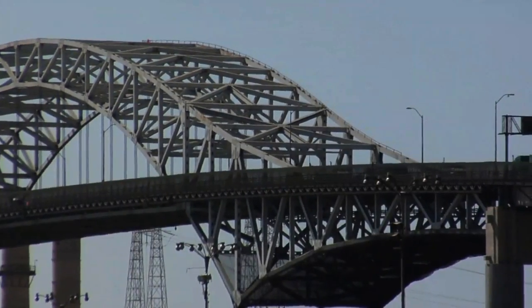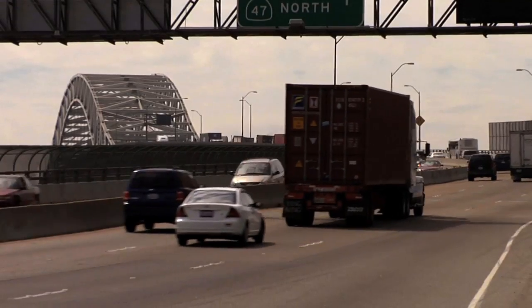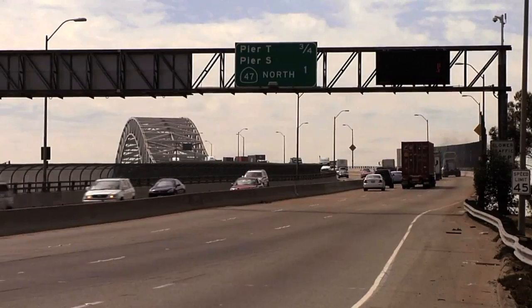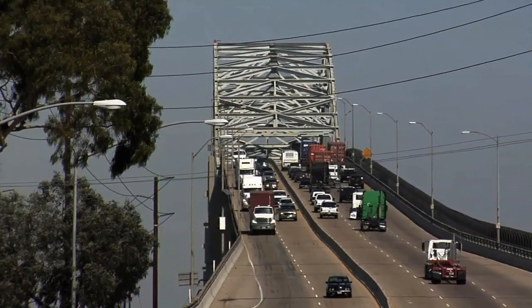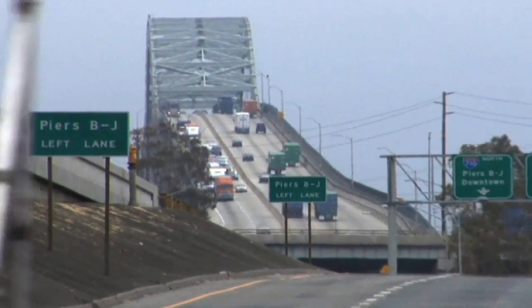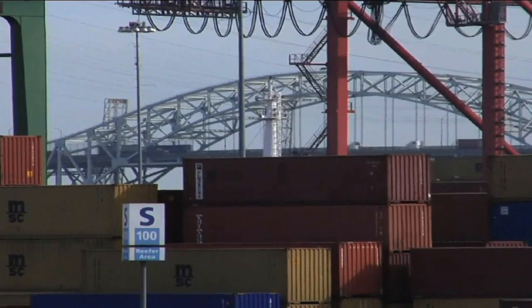The Gerald Desmond Bridge will continue to see more traffic as international trade increases and the population of downtown Long Beach grows. Currently, about 75% of the vehicles that travel the bridge are commuters. Already, traffic needs to be rerouted through neighboring streets when a serious accident occurs on the bridge. No shoulders or emergency lanes exist to help accommodate the clearing of accidents or disabled vehicles blocking traffic flow over the bridge.